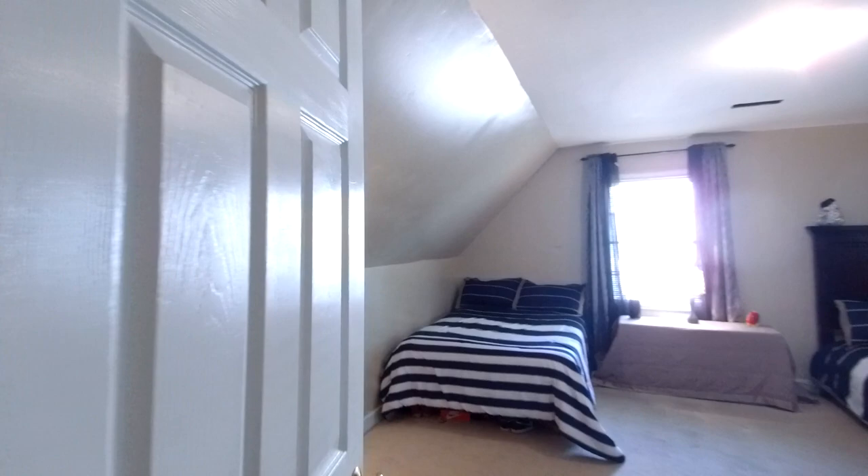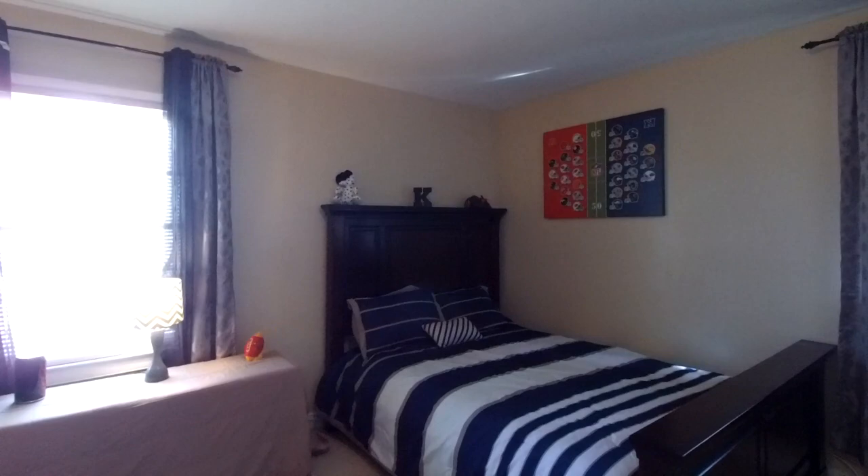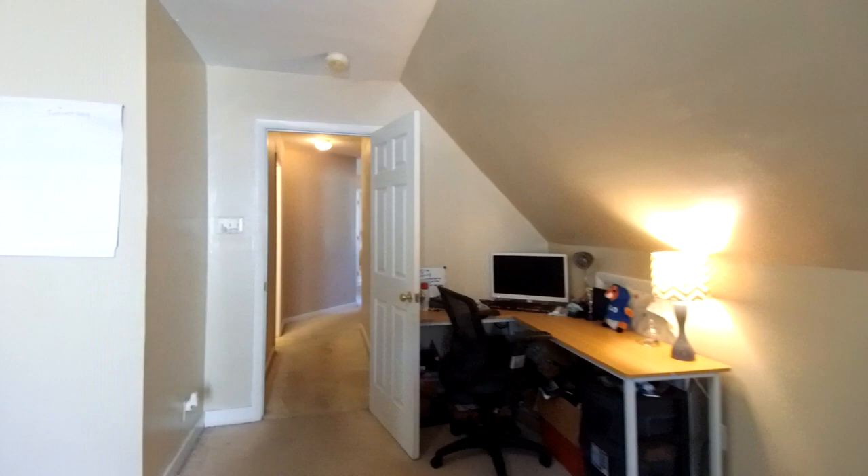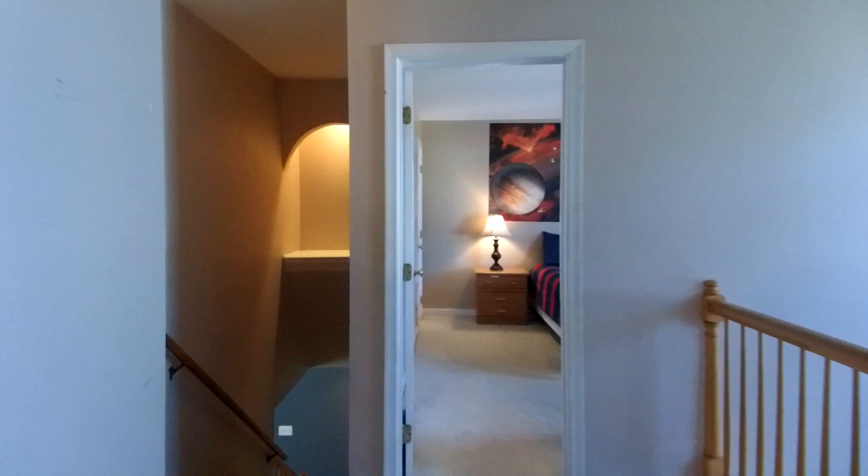Moving towards the rear, we've got a linen closet and this is our bonus room — the space over the garage. It's always a nice big room. We've got two full-size beds here and a walk-in closet. If you needed extra space on the second level, this would be ideal. Many buyers use this as an upstairs family room, a media room, or if you work from home, a large home office.